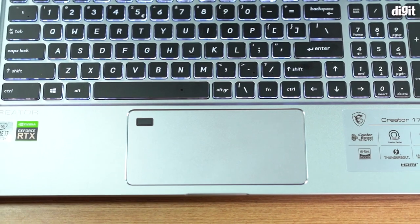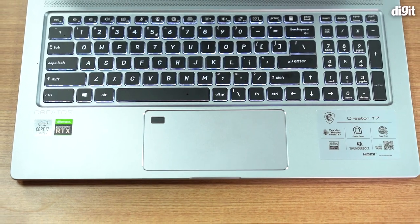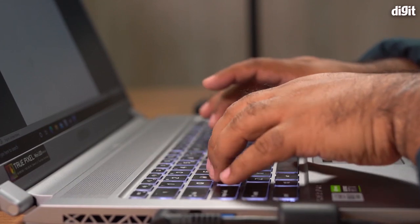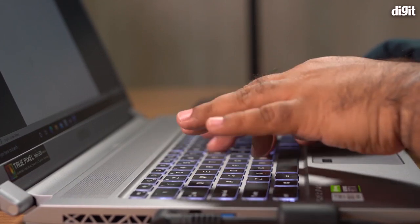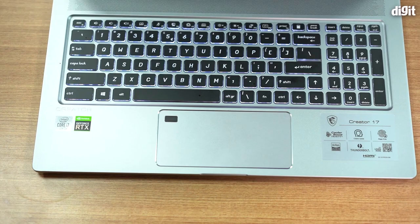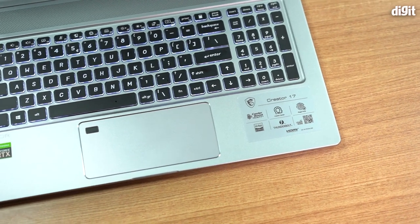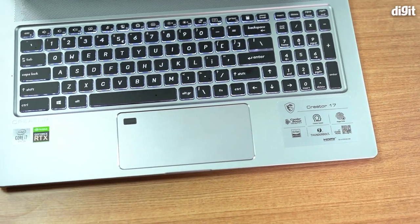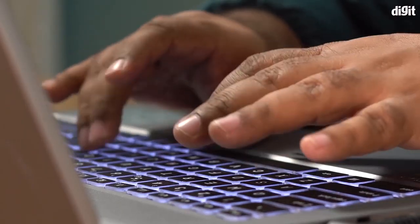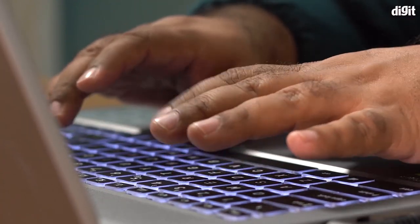The keyboard takes a little getting used to — it's shifted slightly to the left, making typing feel somewhat unnatural. The most frustrating thing is that there's only one function key and it's on the right side, not the left. Being used to the left-side function key, I frequently end up hitting the Windows key by mistake, which causes errors.